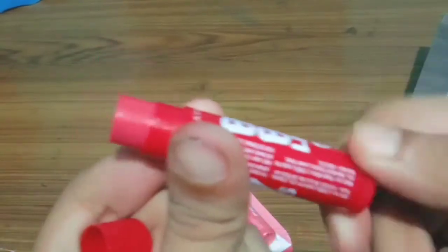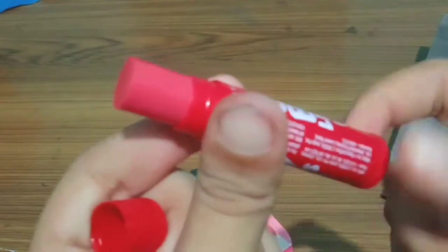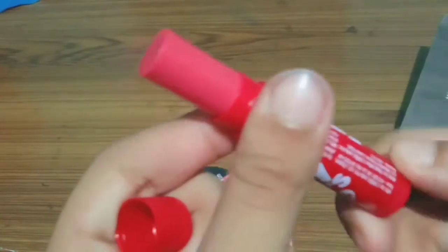There are three variants from Maybelline New York lip balm: Berry Crush, which I am opening; Pink Lolita, which is on the table; and Cherry Kiss, which I have not bought. You can buy the combo packs from Flipkart.